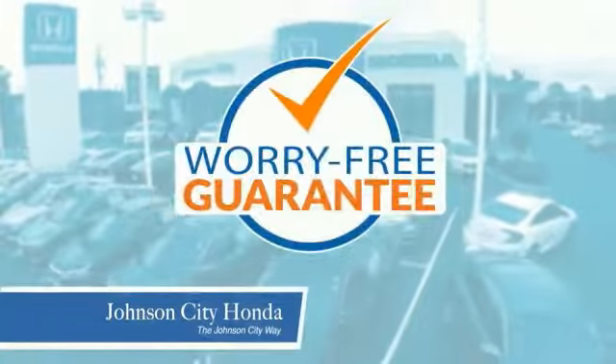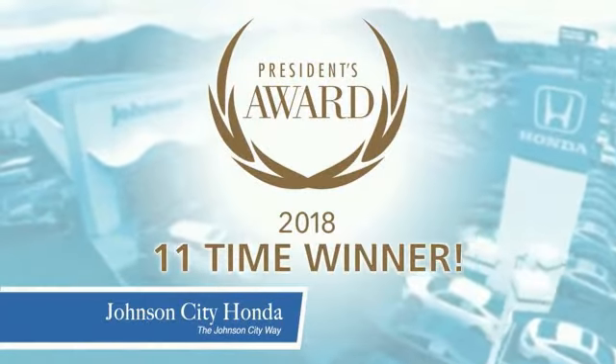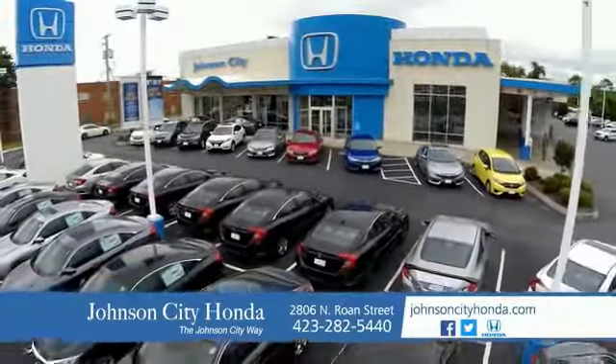Plus, all our vehicles come with our worry-free guarantee at no additional charge and car washes for life. There's a reason Johnson City Honda is the area's only 11-time President's Award winner — we love our customers and the great products that we sell. That's the Johnson City way. Johnson City Honda. Johnson City.